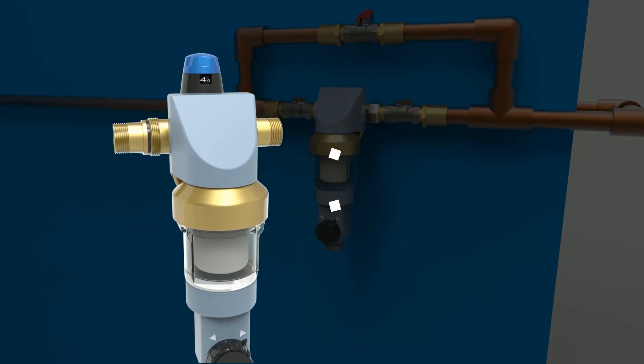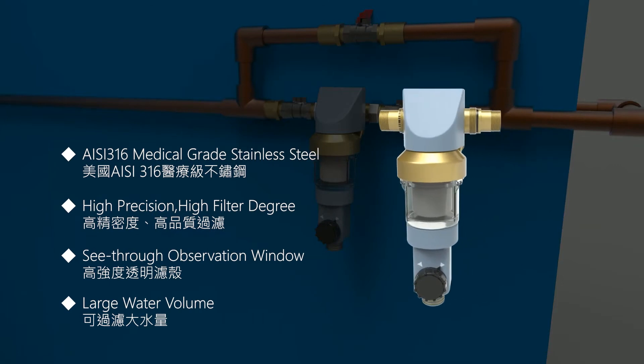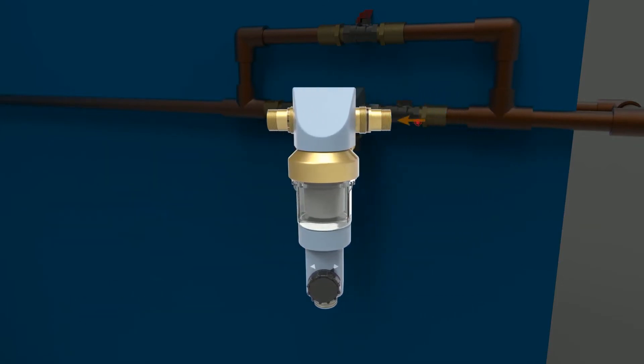The high-filter screen degree with medical-grade stainless steel is seamlessly created inside the see-through observation window. In addition to the intricate mechanisms, simply turn the knob located outside of the pre-filter.